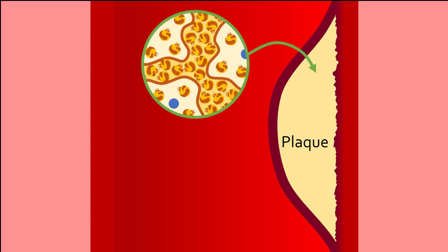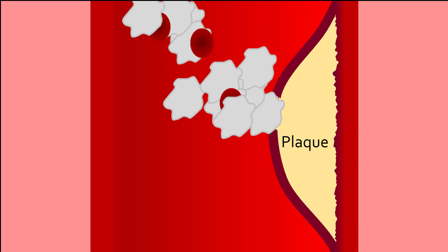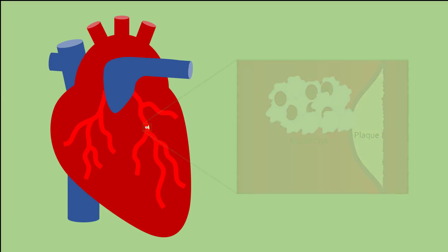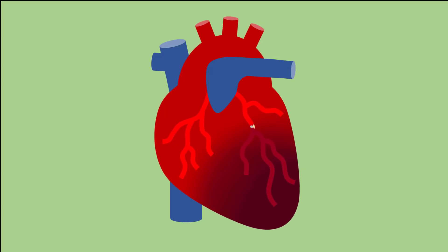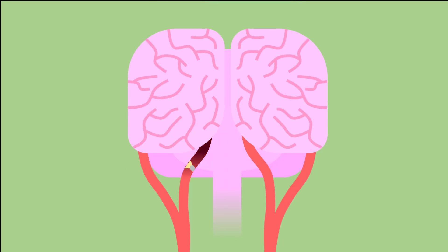Plaque is a buildup of LDL cholesterol, other fats, and dead immune cells covered by a cap of smooth muscle cells. What makes plaque so dangerous is that the cap can rupture, revealing the interior of the plaque, which can trigger blood clot formation and blood vessel blockage. A heart attack occurs when blood vessels within the heart become blocked by this process. Heart tissue supplied by those blood vessels become deprived of nutrients and oxygen and eventually die. The heart no longer pumps properly, fatally shutting down the body. The same blockage could happen in the blood vessels of the brain to cause strokes, leading to brain damage and possibly death.